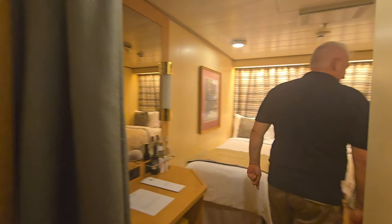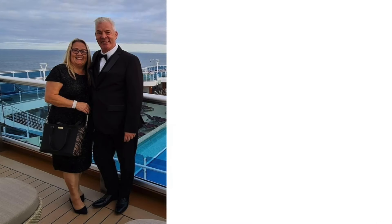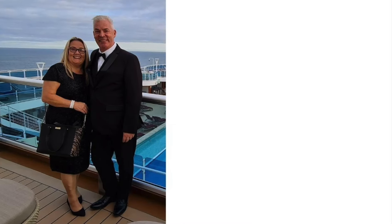So there you are — that's a look at the inside cabin on Osterdam. Watch more of our Holland America videos and cabin reviews here.